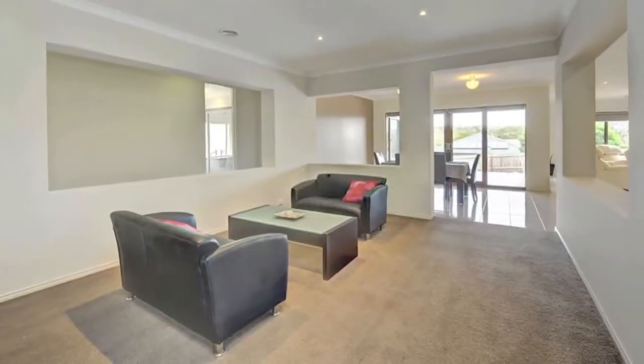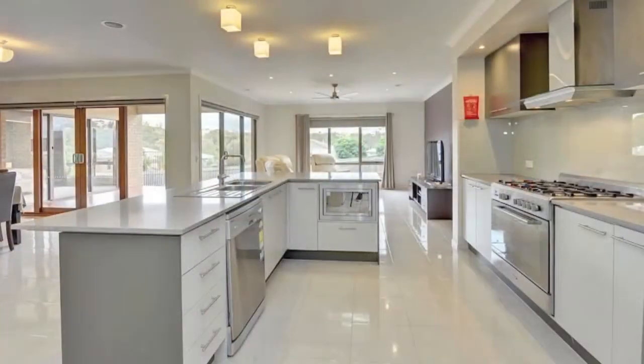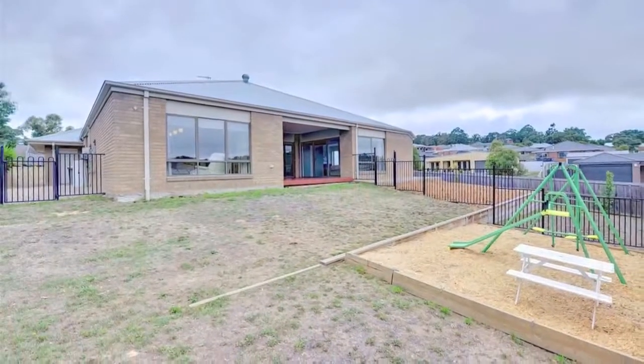The home is perfect for entertaining as the open-plan living, dining and kitchen zone opens up to the undercover entertainment area that overlooks the spacious backyard, allowing plenty of space for you to enjoy time with family and friends.